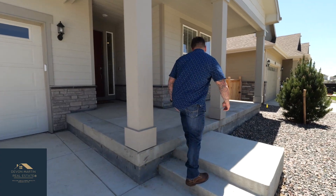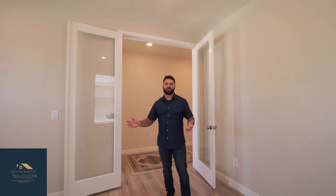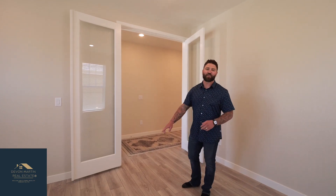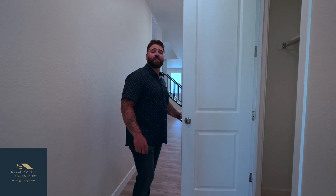Let's go inside and check it out. Entering this home, you're greeted by these large glass French doors leading to a bonus room which can be used as an office. If you notice the flooring, it's got luxury vinyl planking throughout the entire first floor. Walking into the house, you've got a nice sized coat closet off the front door.